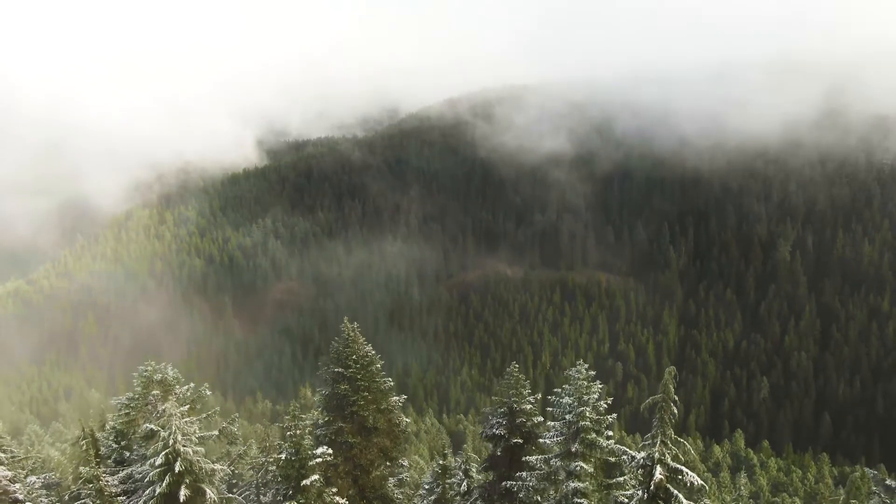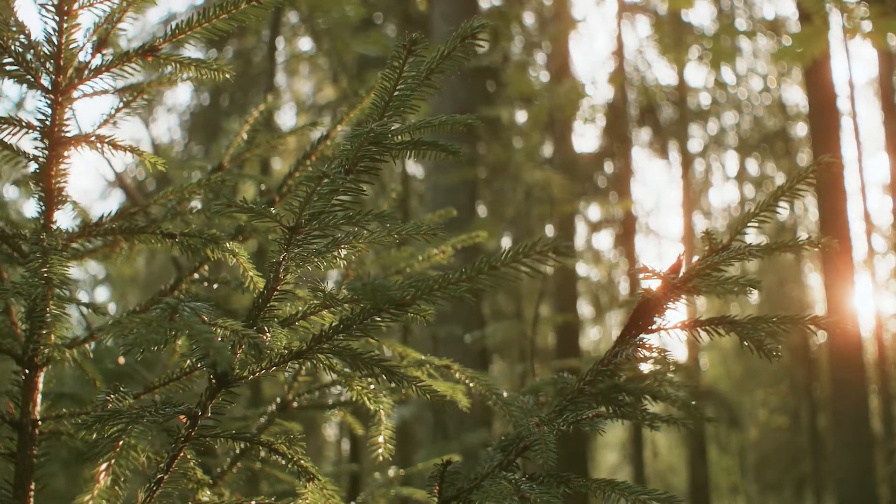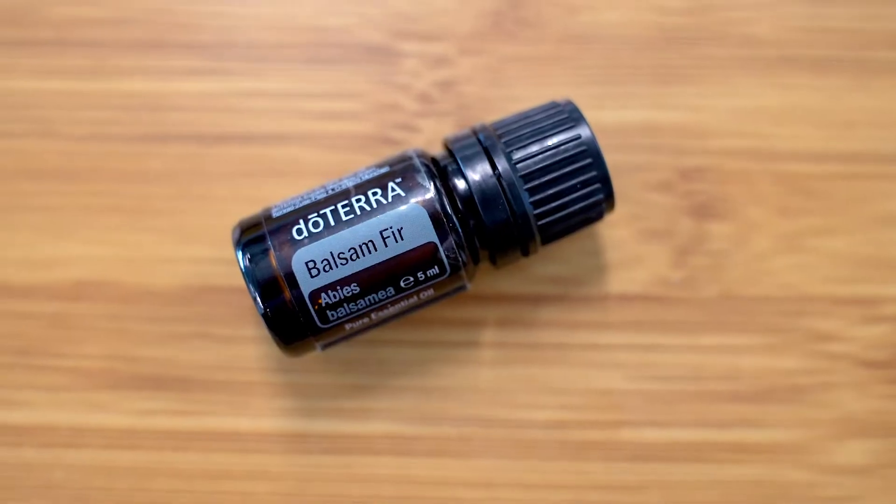Under the temperate climate of North America, the fragrant and majestic evergreen balsam fir tree thrives, producing a warming, bright essential oil.